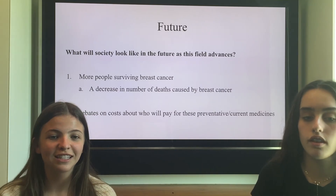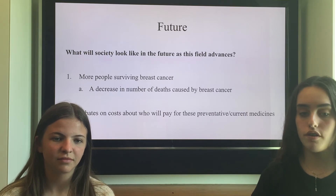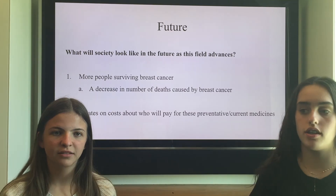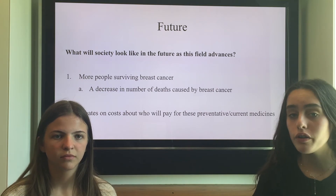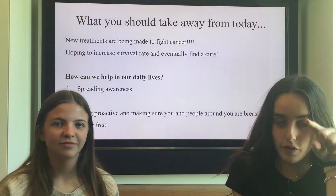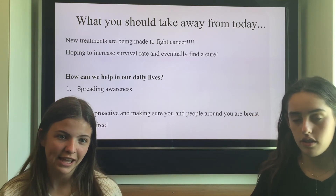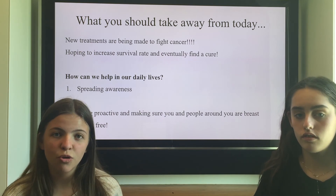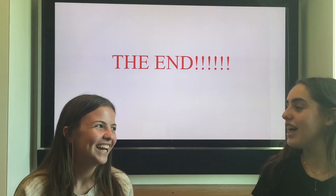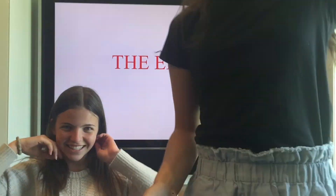What will society look like in the future as this field advances? Hopefully there will be more people surviving breast cancer and a decrease in the number of deaths, just how it's been decreasing since 1990. As more people sadly are becoming diagnosed, debates on the prices hopefully don't increase, but there is a likelihood. What you should take away from today is: new treatments are being made to fight cancer. We can spread awareness and be proactive to make sure that you and the people around you are cancer-free. We hope you enjoyed this presentation and we hope you learned a lot about breast cancer. Thank you!